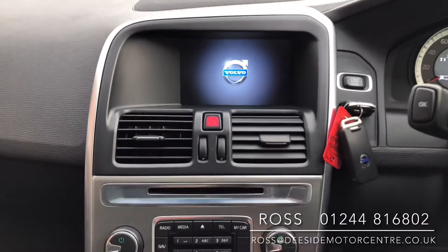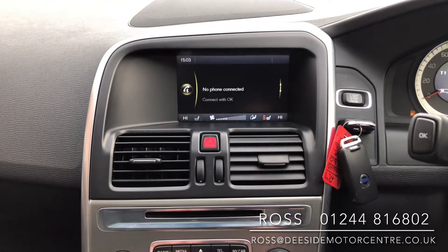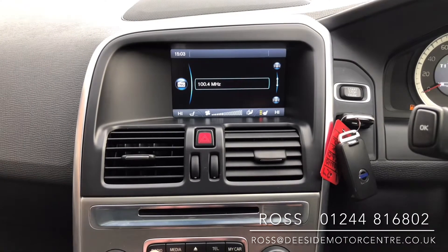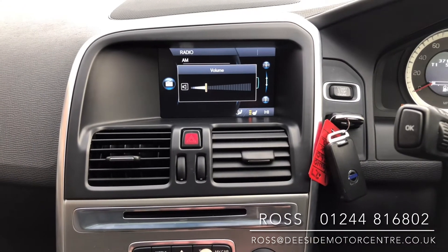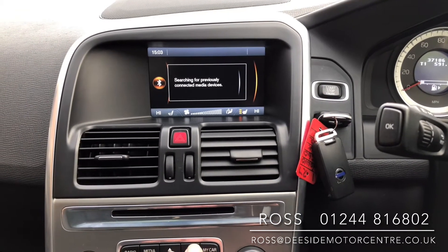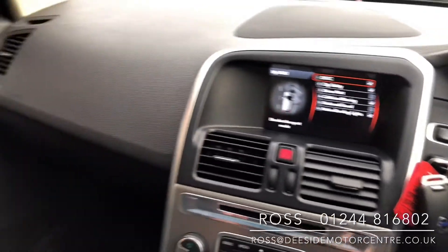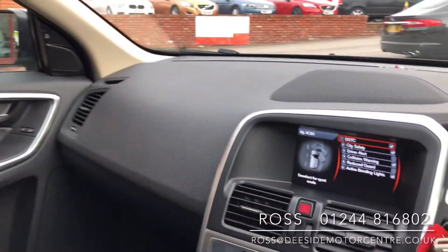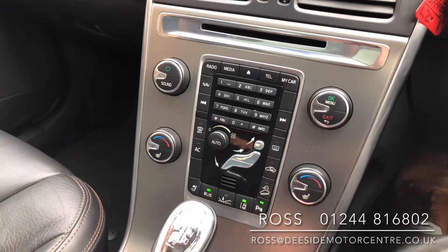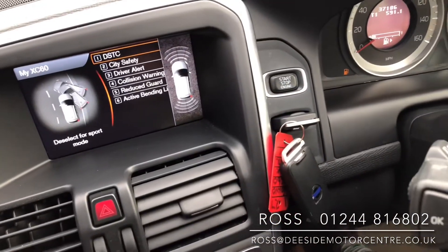In the centre feature we've got sat nav, your radio with AM and FM, and a media feature for playing your own music through the car. We've also got your telephone feature for making calls. We've got your car settings which includes City Safe, active bending lights, and blind spot monitoring which flashes up on both sides when you've got a car in your blind spot. We've got front heated seats, lane departure warning, and front and rear parking sensors that pop up onto the main screen.